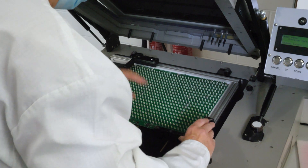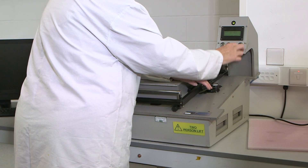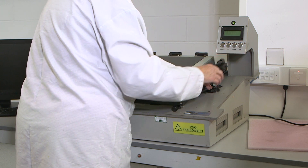Prior to automation the process was very manual. We used automated test equipment but it was all quite hands-on and relied on the operator's full concentration.